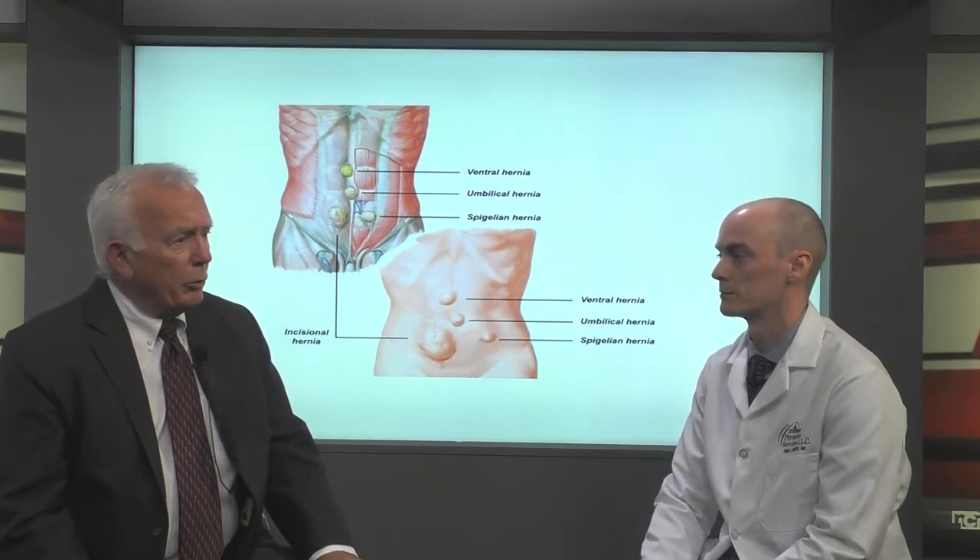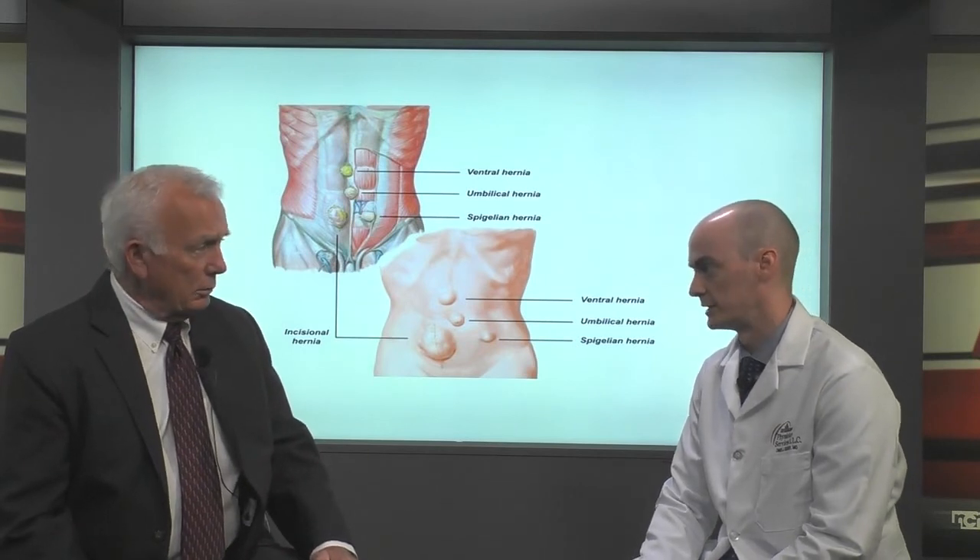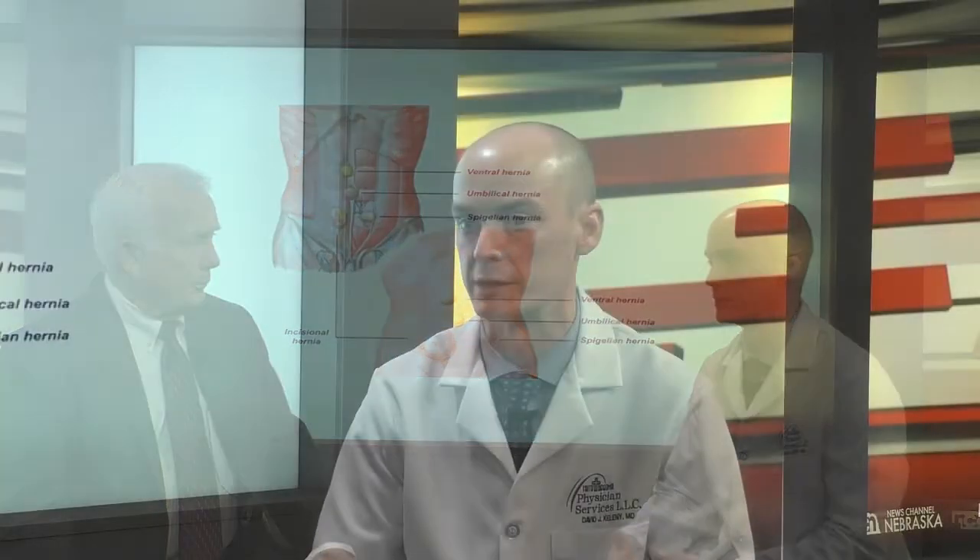Is complete repair always a surgical procedure? Typically, yes. In certain people, some hernias aren't dangerous enough that they can't simply be watched over time. But most hernias we do recommend to be repaired, because you can have some of your insides get caught in them.